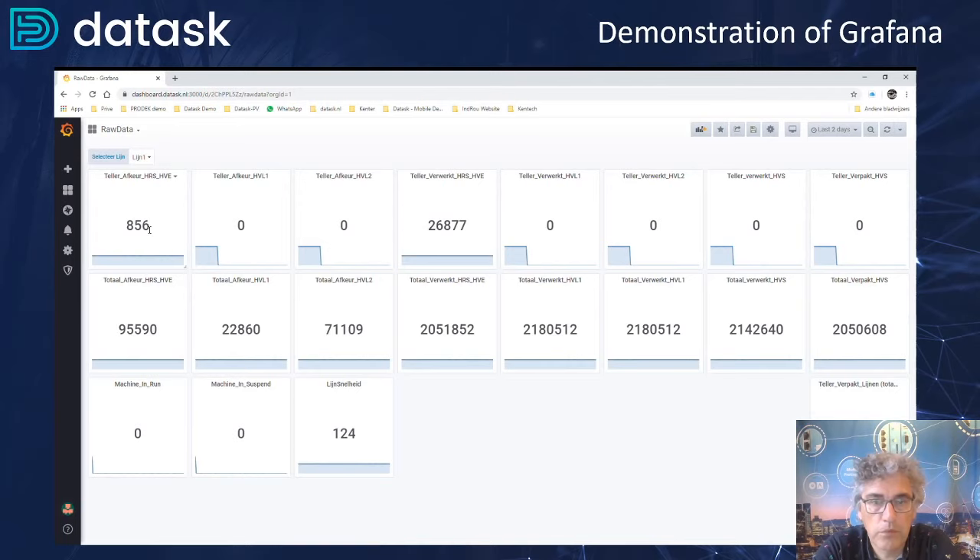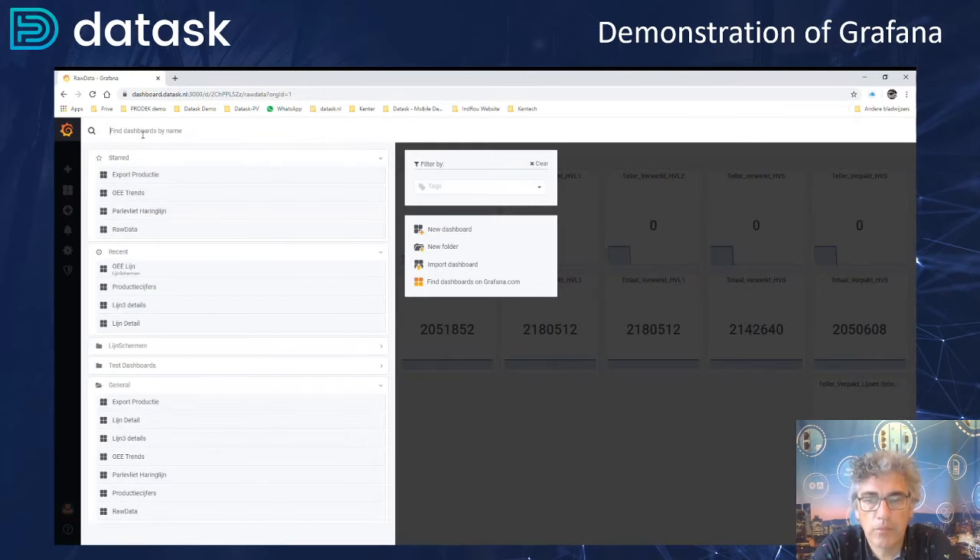Let's go to another dashboard to see what kind of data we are retrieving. We are using about 16 counters to actually see how much production has been done, plus the number of losses that are produced in the different stages of filleting. We use a limited number of data points to actually visualize everything on this system. The advanced calculations in Node-RED will help you to create KPI figures from this dashboard.